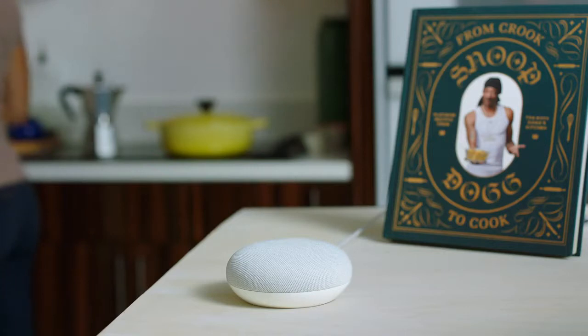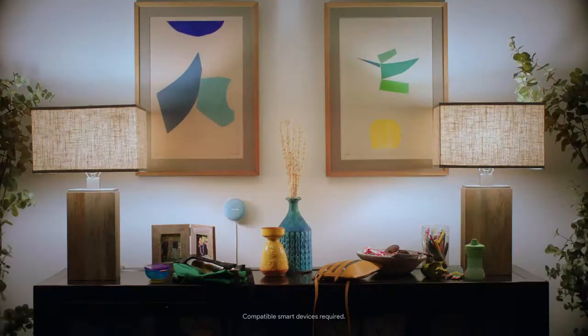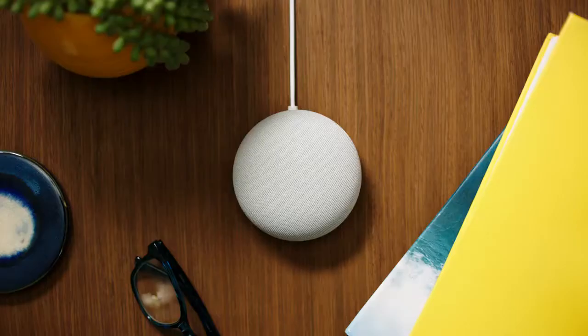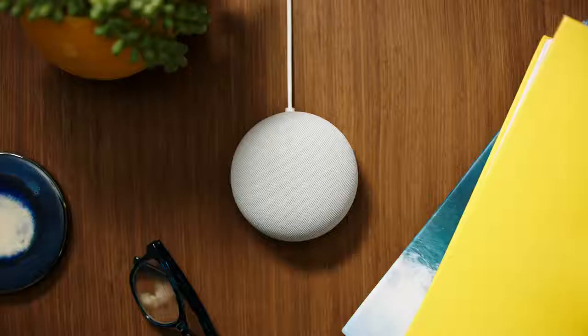The Nest Mini is more than just whole home audio — it makes your connected home a helpful home. Imagine you could talk to your home: hey Google, turn up the lights, turn down the temp, and lock the front door. You can also broadcast to your speakers and displays just by saying hey Google, broadcast — time to go!